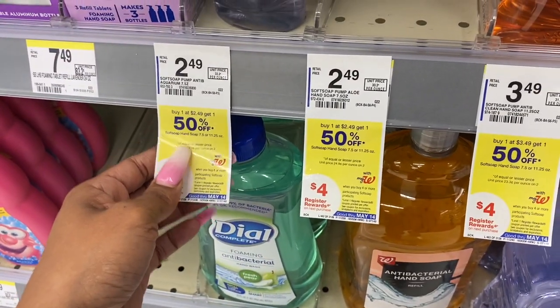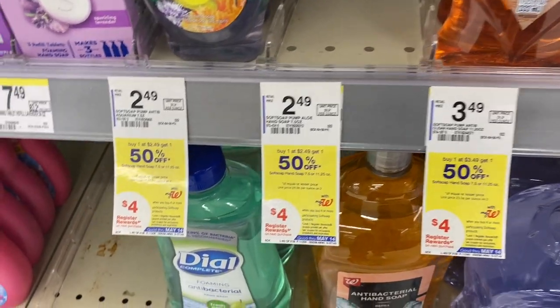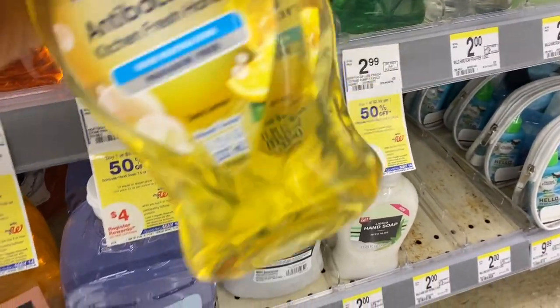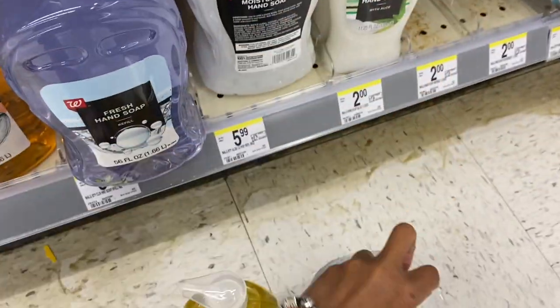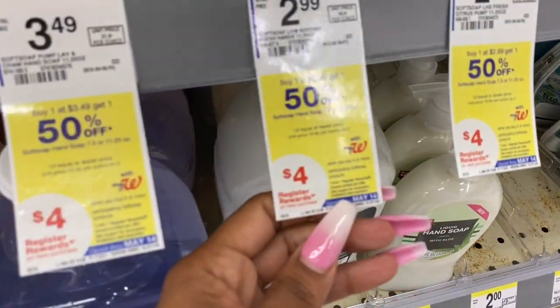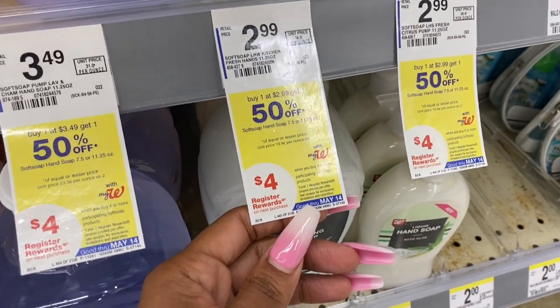You can also get the smaller ones for $2.49 — you can definitely just get four of those. I'm opting not to because I have three bathrooms and a kitchen and I only have one left in my stockpile, so I'm opting to get the bigger ones. I'm getting two of the big ones as well as two of the small ones — buy one get one 50% off with a 75 cent digital coupon, and I'll get back a four dollar register reward.